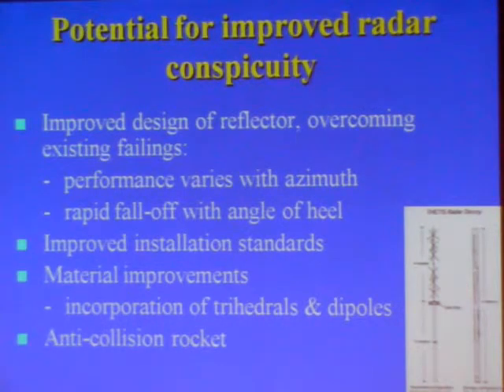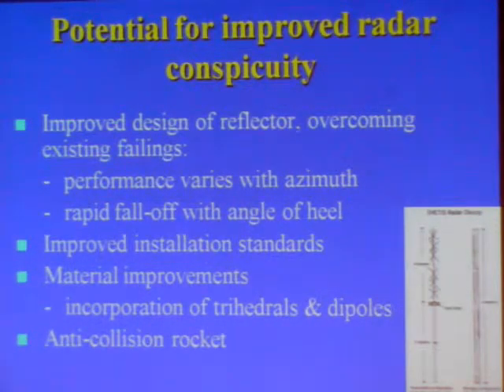Firstly, the performance tends to vary very widely with the azimuth of the target, and secondly, the performance falls off rapidly as the angle of heel of the vessel increases.